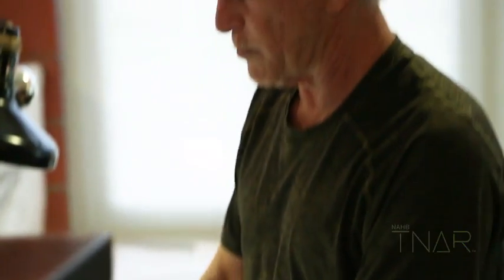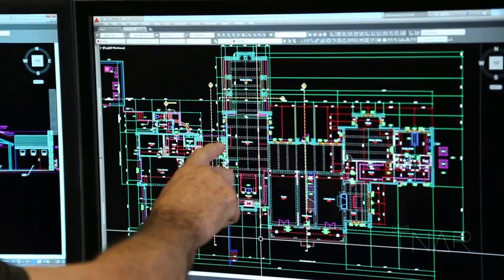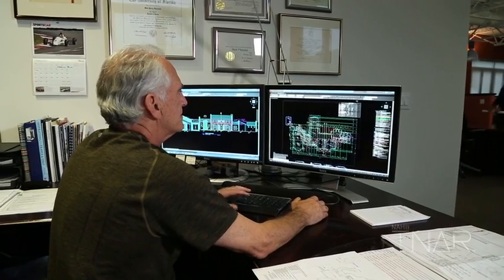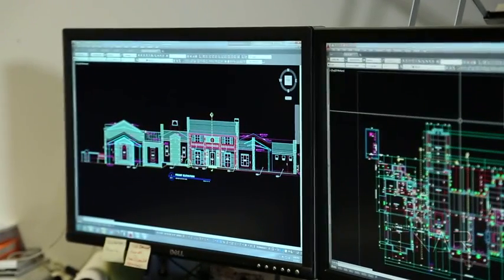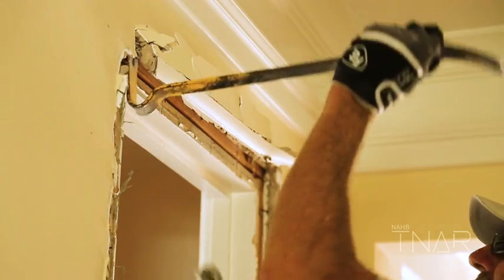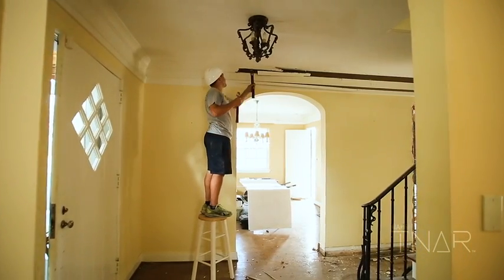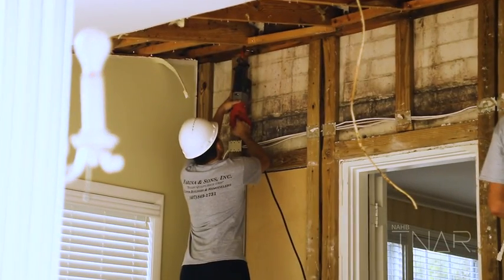He talked about keeping an open mind to laying things out a little differently. We took the opportunity to really maintain these architectural elements. The most challenging aspect of the house is the low ceilings. I encouraged the Farinas to maintain these low ceiling levels because that's the quality of the home.